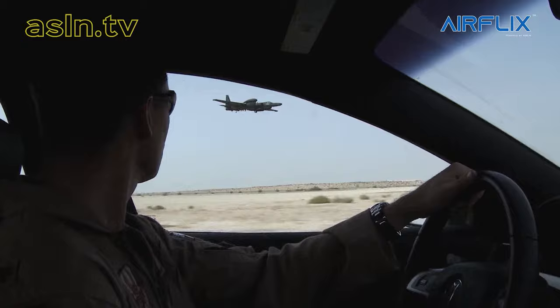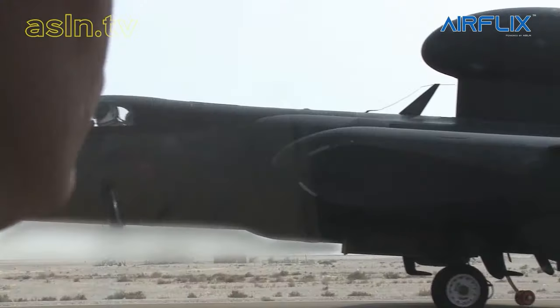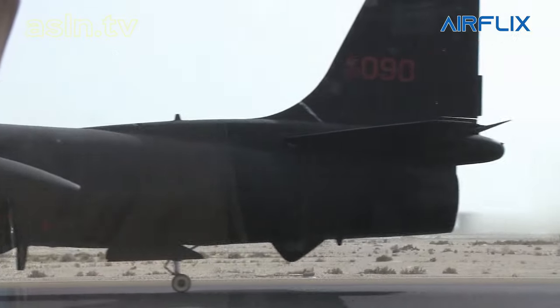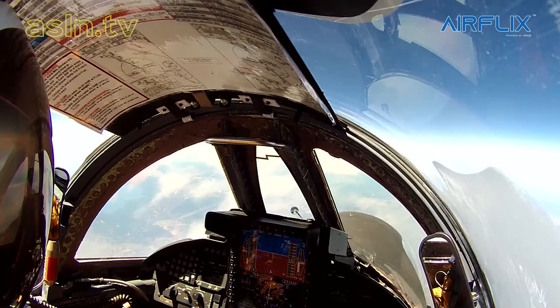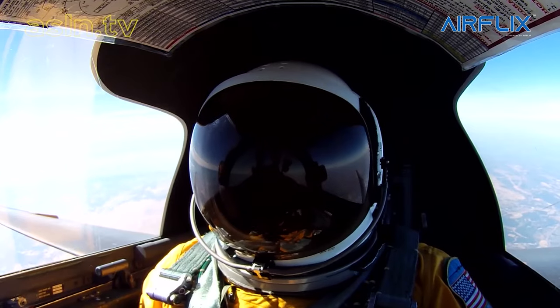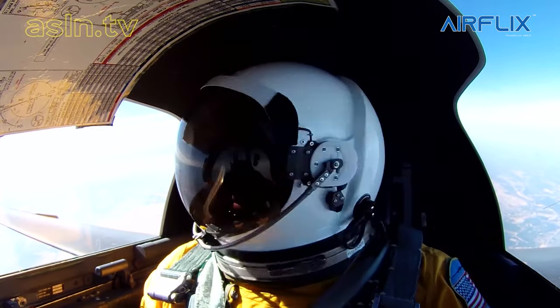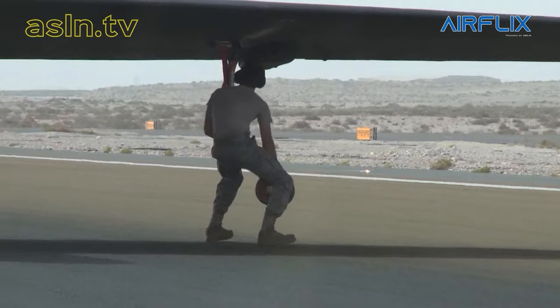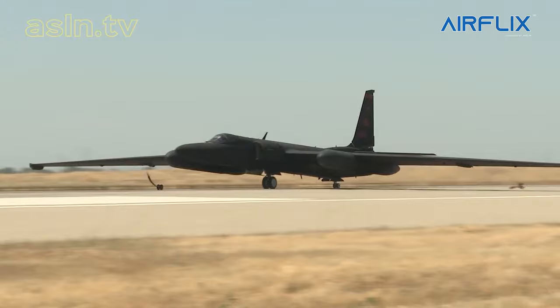The U-2 is regarded as the most difficult aircraft in the Air Force to land. Taking off is also pretty task-intensive. Once you get into the high-altitude regime, however, it moves more into an employment phase — you're not as task-saturated with flying the aircraft. We do have an autopilot which takes care of a lot of the tasks for the pilot; it's mostly mission monitoring and working the sensors with our ground component. Because we have the pogos under the wings to keep the wingtips off the ground, we have to maintain wings level on takeoff until the pogos drop off together.